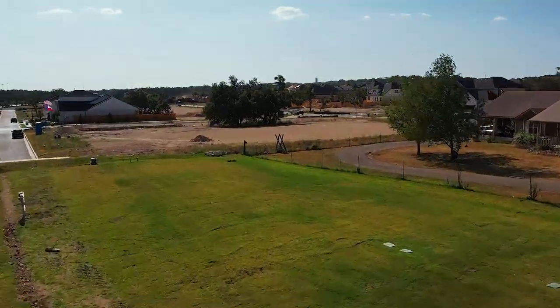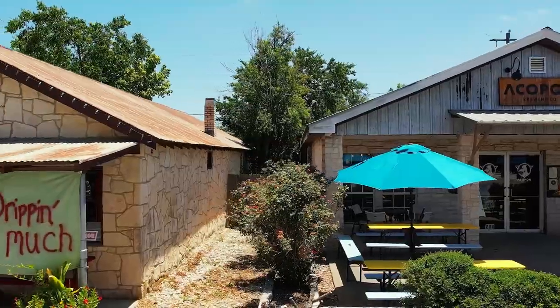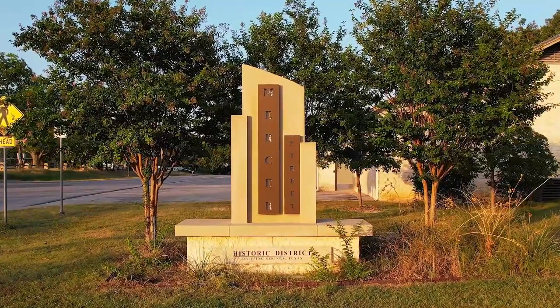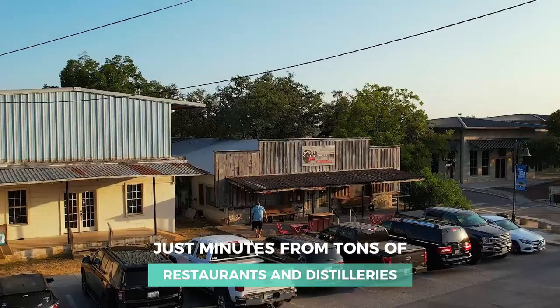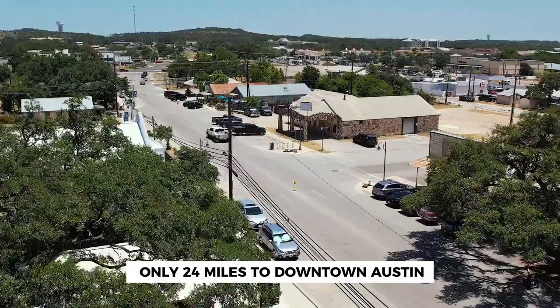This neighborhood is in a fantastic location right near downtown Dripping Springs. In fact, when the community is finished, it will have a walking trail that leads straight into Mercer Street, so it'll be easy to enjoy fun events like the Founder's Day Festival. You're just minutes from tons of restaurants and distilleries around Dripping Springs, but you're also only 24 miles to downtown Austin.